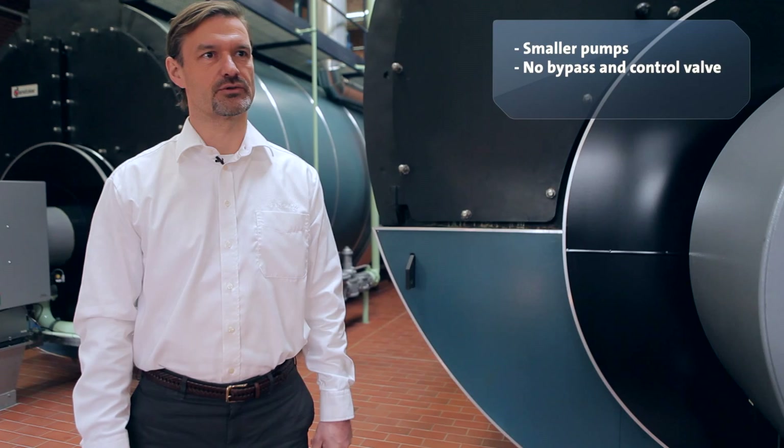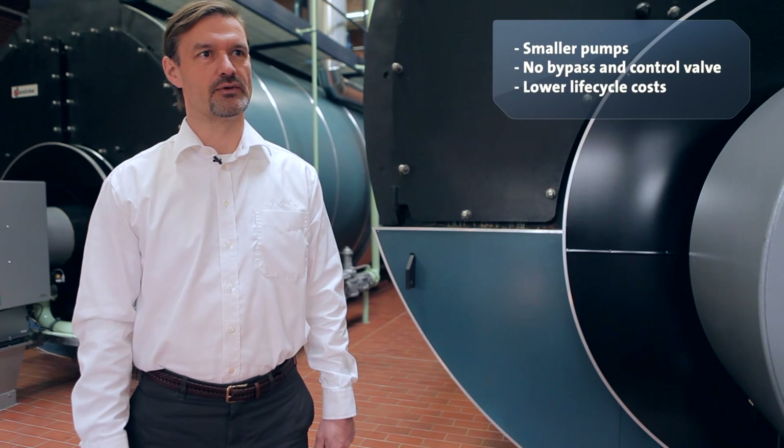The result is that you have smaller pumps — you don't have to oversize your pumps. You will get rid of the bypass and the control valve, and you will have lower life cycle costs. That means you have a more competitive system to give you an advantage over your competitors.